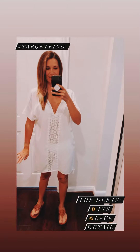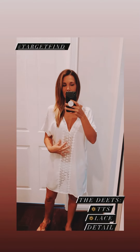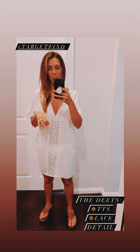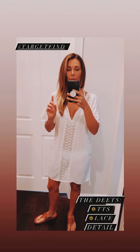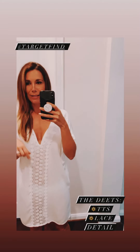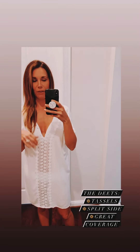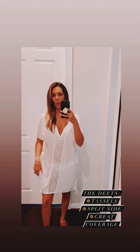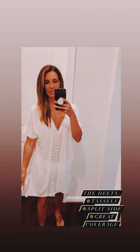How cute is this? It has beautiful lace detail. This one's actually from Target. It is true to size — I usually wear a small, and I'm wearing a small here. A few things I love: I love any detail that you can get on a cover-up, and this has a really pretty lace pattern. You can easily throw it over your head and go. The really cute part is these little tassels it has on the bottom, and it does have a little slit in the tassels, which is really cute.